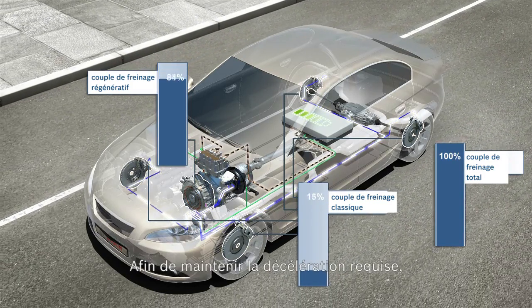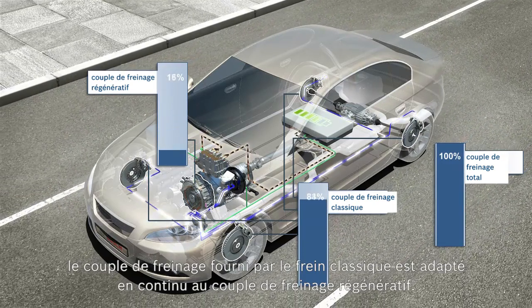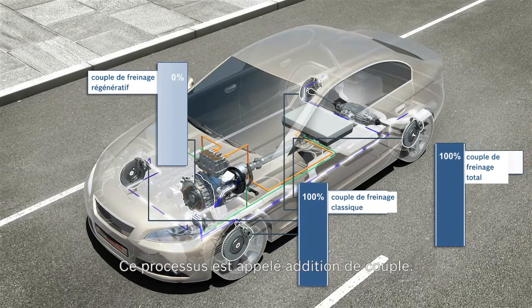To maintain the required deceleration, the braking torque from the friction brake is continuously adapted to the current generative braking torque, a process called torque blending.